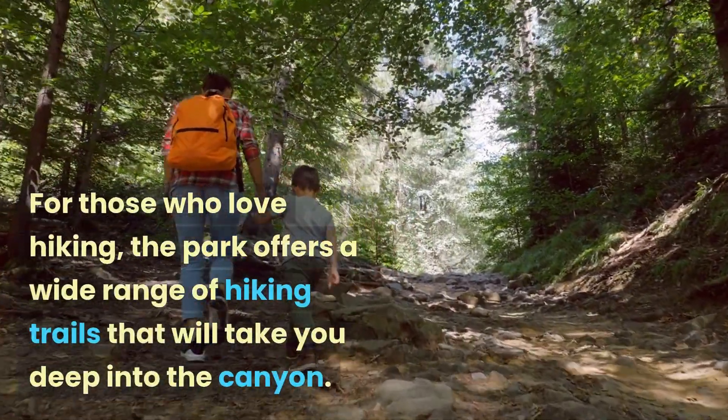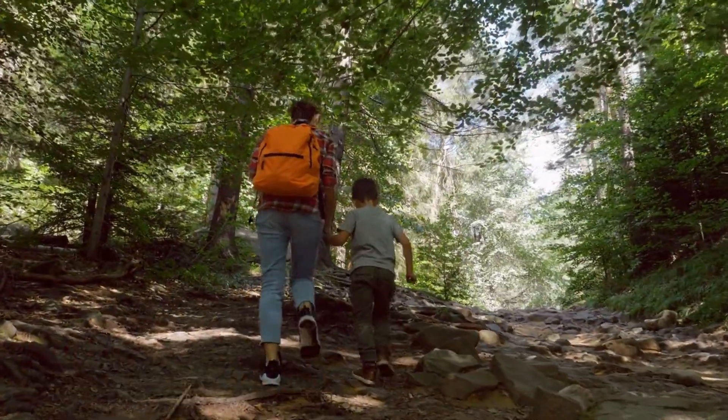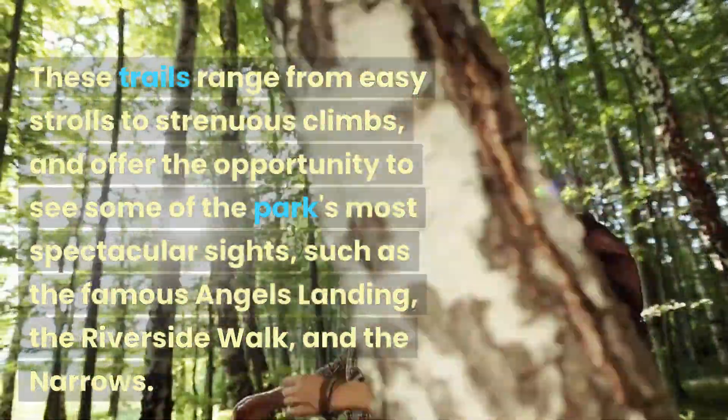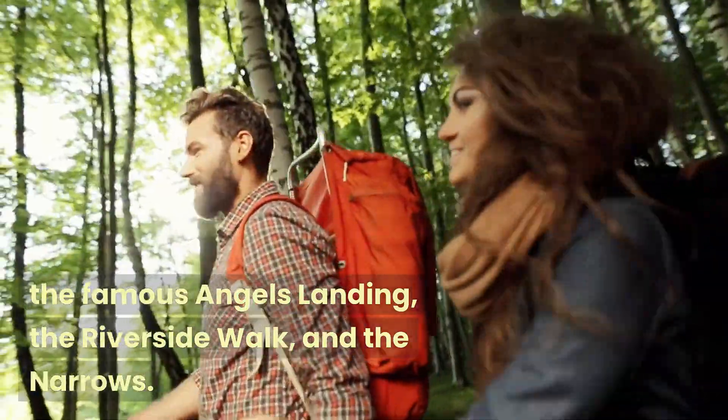For those who love hiking, the park offers a wide range of hiking trails that will take you deep into the canyon. These trails range from easy strolls to strenuous climbs, and offer the opportunity to see some of the park's most spectacular sights, such as the famous Angels Landing and the Riverside Walk.